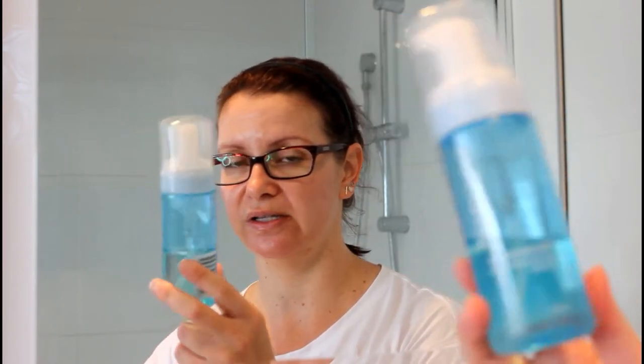The first one I have is the Neutrogena Hydro Boost — this is a moisturizing and foaming cleanser. I actually really like this. I prefer to use this out of the shower rather than in the shower because if there's too much moisture in the shower, this doesn't tend to foam up really well. So I use this out of the shower.